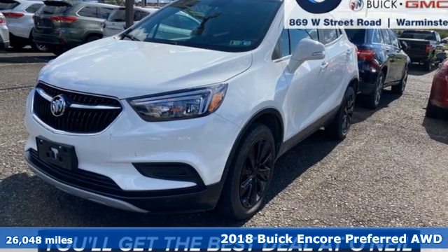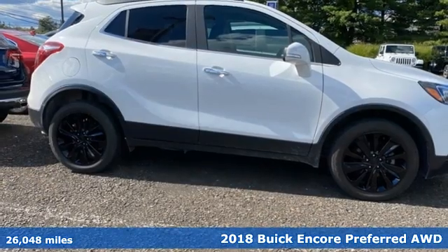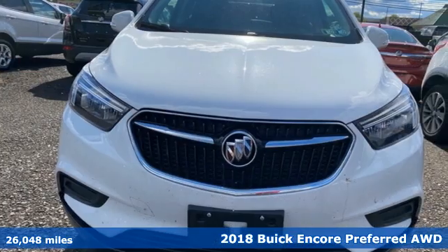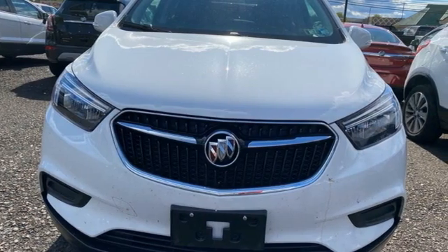Here's a 2018 Buick Encore. Flexibility has never been more perfectly sized than with this stylish, nimble and luxurious Encore. It comes with great features you love.